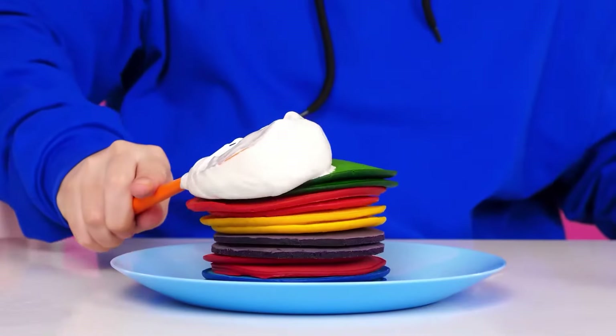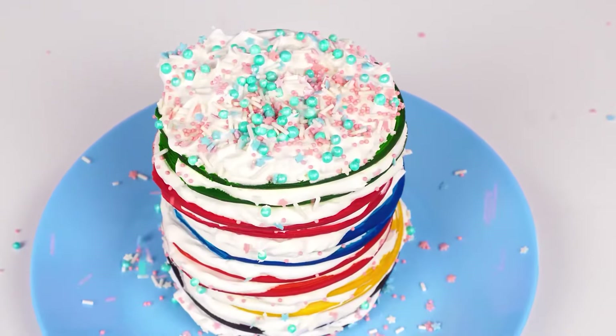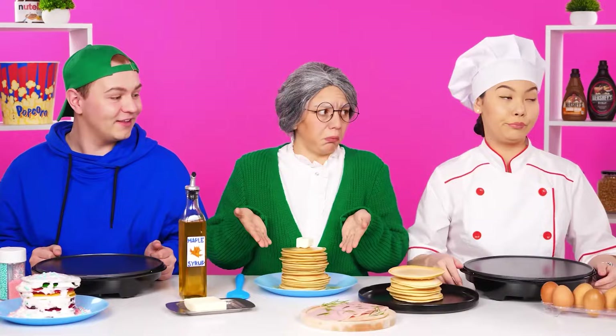Now soft marshmallow. Yes, more. Add sprinkles. What a beauty turned out. Look. It would be necessary to pour something too. Maple syrup is perfect. And of course, a piece of butter. Now look what a beauty. Look how it's done.